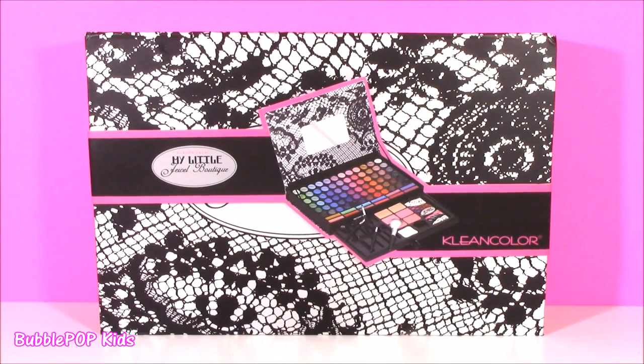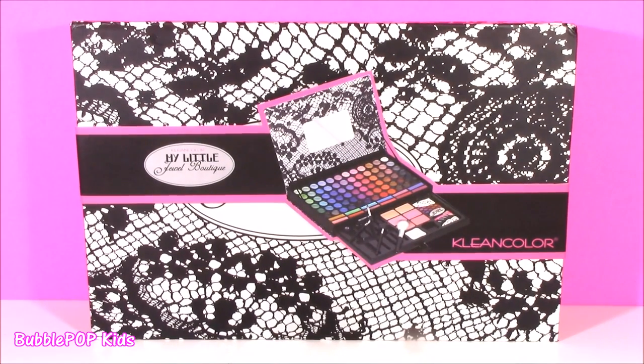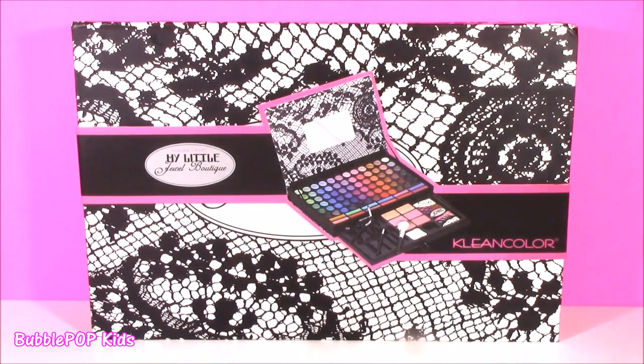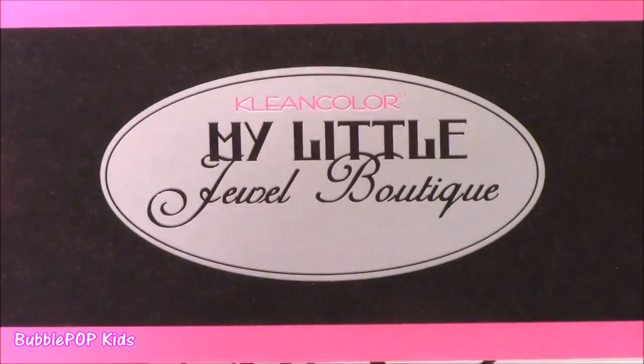Hey guys, Bubble Pop Kids here and get ready for a little Bubble Pop Beauty. Tons of stuff to look at today and I cannot wait. Starting off with this little thing — I found it yesterday. It's called My Little Beauty Jewel Boutique. It's by Clean Color.